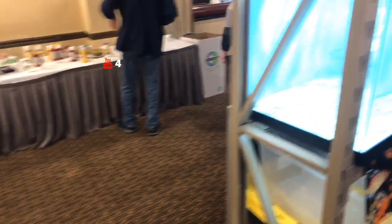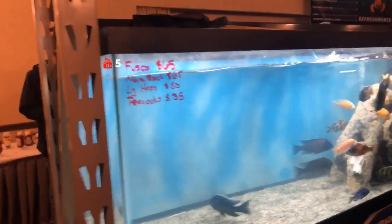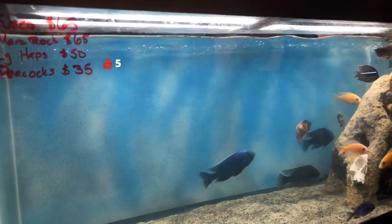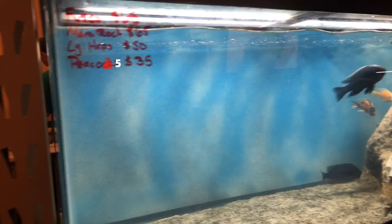We've got the African cichlids for sale here. That looks like some Venustus in here, and quite a few other fish in here as well.